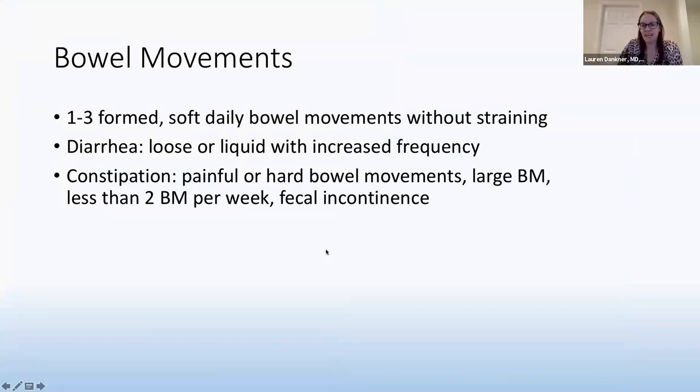Bowel movements — I could talk about this all day. For toddlers and older children, they should be having anywhere from one to three formed, soft bowel movements per day, with no straining and no blood. Infants can range from pooping every single time they feed — up to 12 times a day — to once every two weeks for some breastfed babies. As long as the poops are soft and they are gaining weight, it may not matter how often infants go. For older kids, it should be a formed, soft, non-painful bowel movement daily.